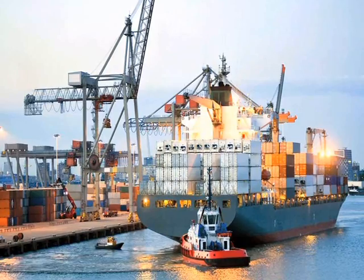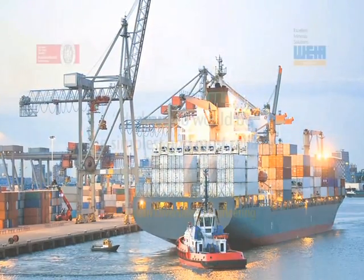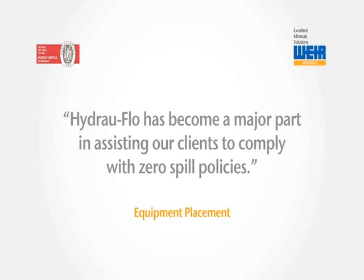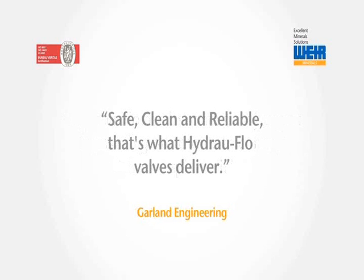So what do our clients really think about Hydroflow valves? Hydroflow would be the simplest and most reliable system available — Australian Diversified Engineering. Hydroflow has become a major part in assisting our clients to comply with zero spill policies — Equipment Placement. Safe, clean and reliable. That's what Hydroflow valves deliver — Garland Engineering.